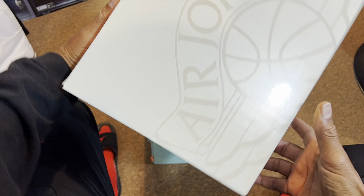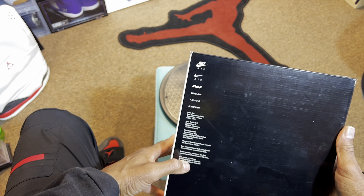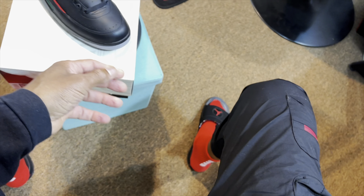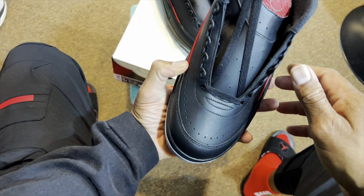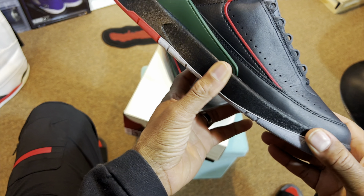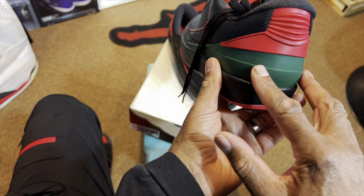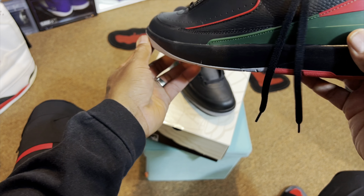Wings logo, Air Jordan branding on the bottom of the box, interior with the paper, left shoe. The aerodynamic cut, black overlay, holes for breathability, the red piping, the red on the top of the back, that money green.